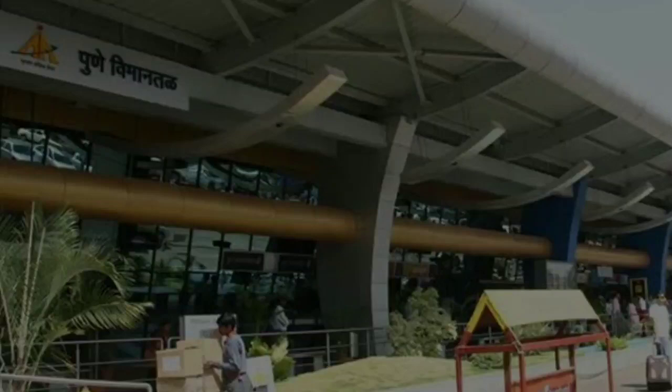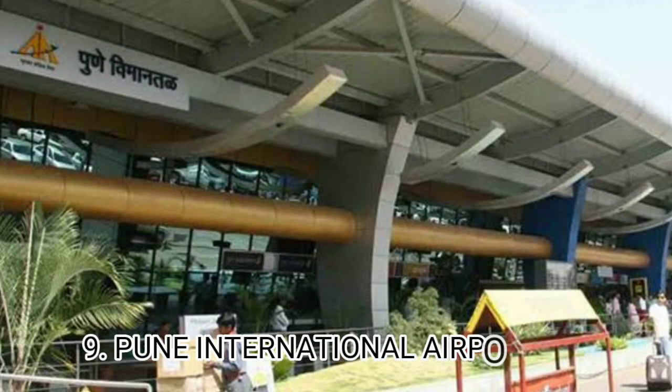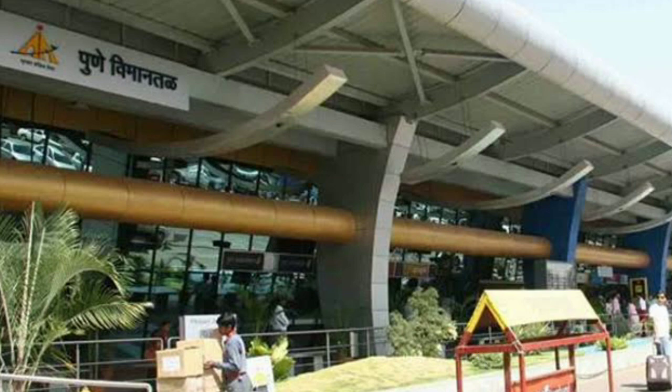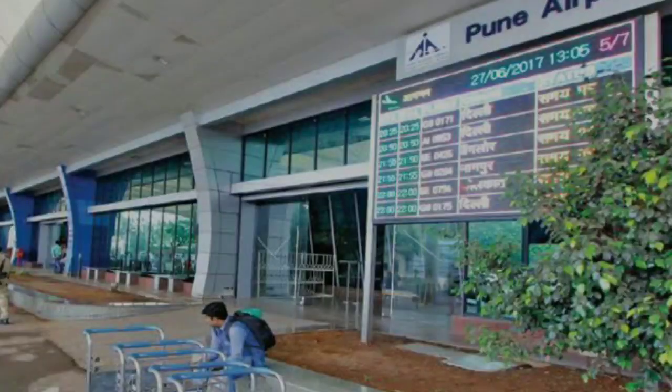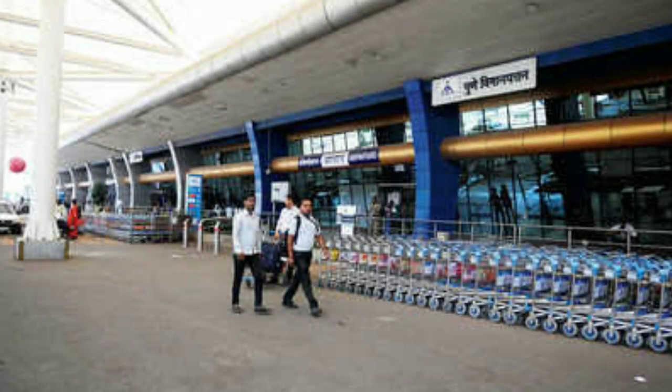Number 9 airport is Pune International Airport. This airport is in Pune and is India's 9th busiest airport. It can handle 8 million passengers. In this airport, there are baby care rooms, currency exchange, shops, restaurants, and medical services.